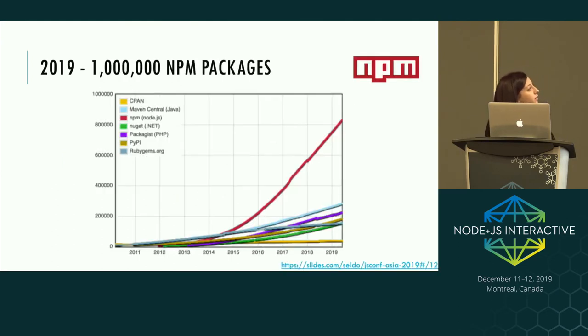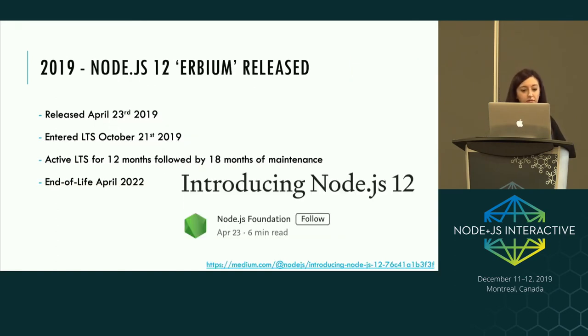It's also the year we hit a million NPM packages, following the exponential growth expected — more than double the next highest dependency registry, which is Maven Central. In April of this year, Node 12 was released. It entered LTS in October, so you're good to use it in production. If you're looking to upgrade, aim for Node 12, as that will buy you the most time in terms of support lifetime, going end-of-life in April 2022.